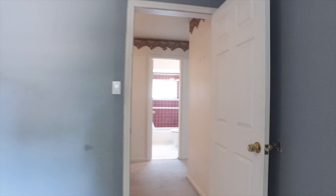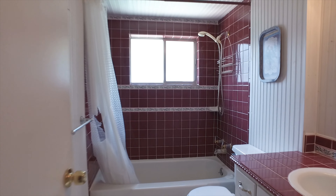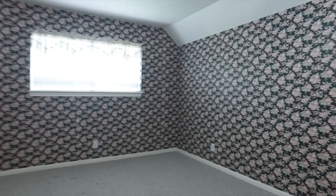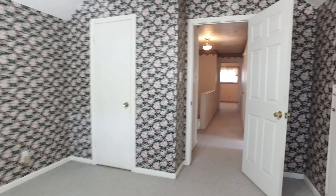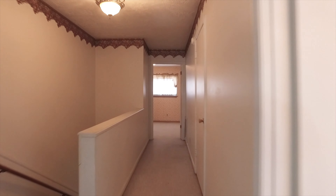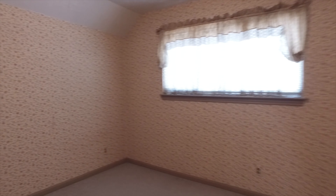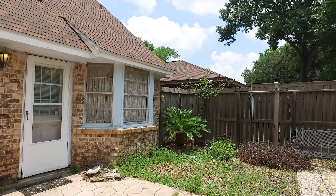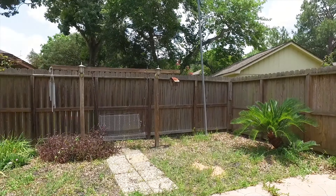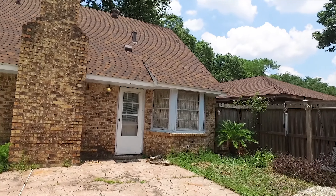This beautiful home is waiting for you to make it yours. There's a great backyard and the garage also offers extra storage space. This is a beautiful place in Houston — come see it for yourself and make this home yours.